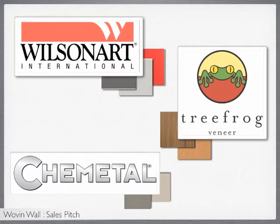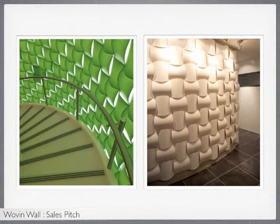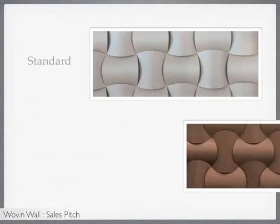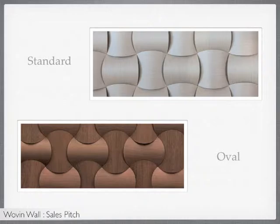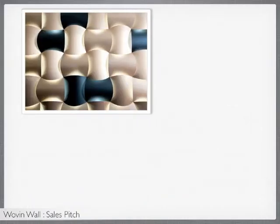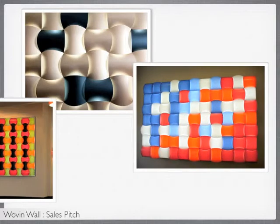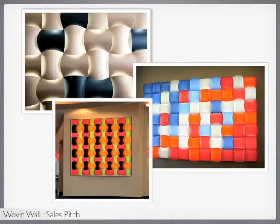Woven Wall can be installed on both concave and convex radius walls. The finishes are easy to fabricate on site, so you can incorporate branding elements very easily. Woven Wall is available in two shapes, standard and oval, which has more coverage and overlap. This solution looks fantastic when backlit. You can mix and match materials in the same solution, creating a random mix of colors and a more organized aesthetic like a checkerboard solution.